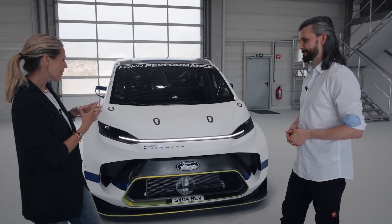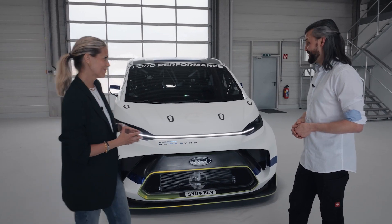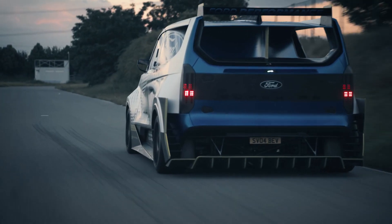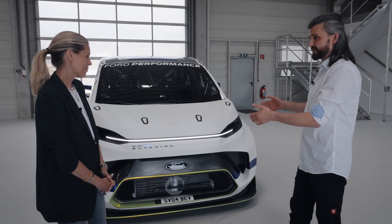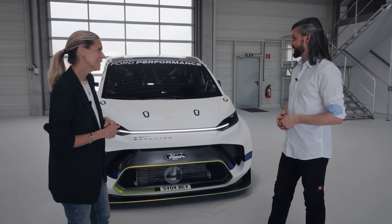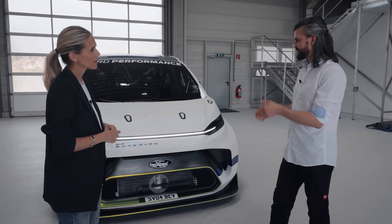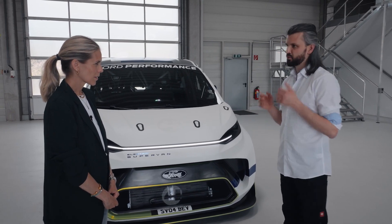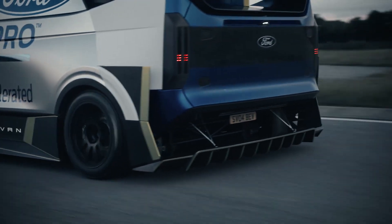Underneath the Super Van is an extremely low-packaged powertrain at the front and at the rear, with the whole body based on the true next-generation Ford E-Transit Custom. The battery is 50 kilowatt hours — a fully high-performance optimized battery system packaged in a high-safety carbon fiber casing, entirely optimized to deliver the most power possible — approximately 2,000 horsepower from the battery electric system.